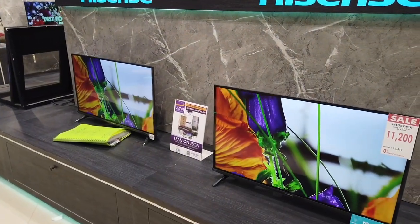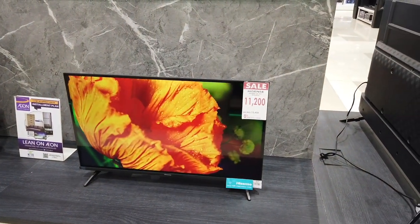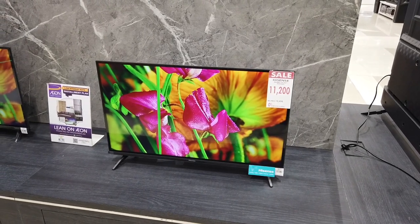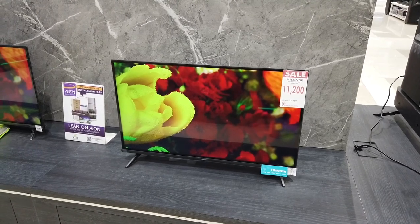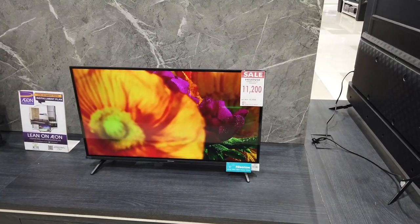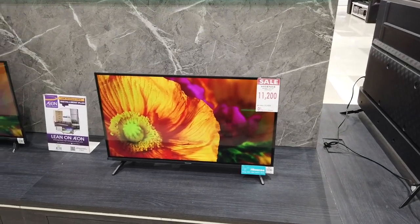If you want a smaller television, there's the 32-inch Smart TV by Hisense in 4K at only ₱11,200. That's available for installment for up to 12 months, with a regular price of ₱12,450 for the 12-month installment plan.